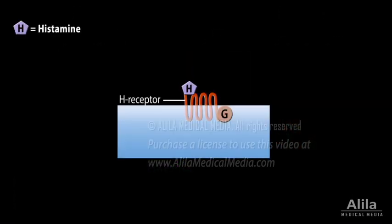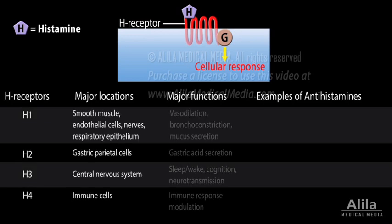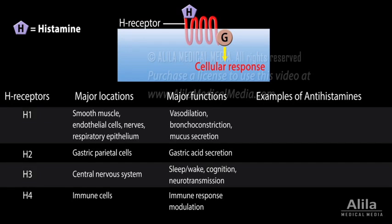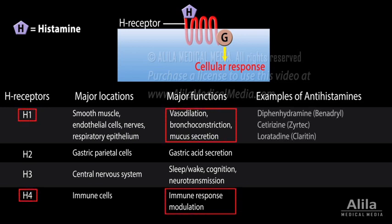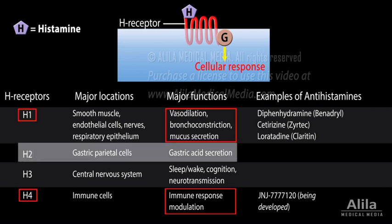Histamine exerts its action by binding to histamine receptors, H-receptors, all of which are G-protein coupled. There are 4 H-receptors, with different tissue expression patterns and functions. Both H1 and H4 are involved in allergic inflammation, but only H1 antihistamines are currently available for allergy treatment. The major function of the H2 receptor is to stimulate gastric acid secretion, so H2 antihistamines are used to treat gastric acid disorders such as gastric reflux and peptic ulcers.